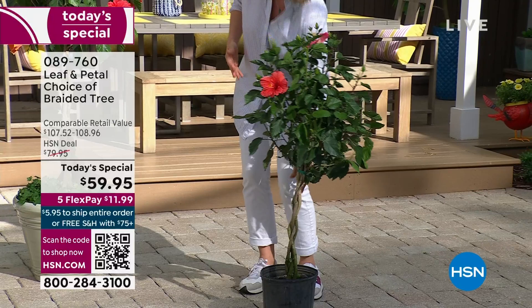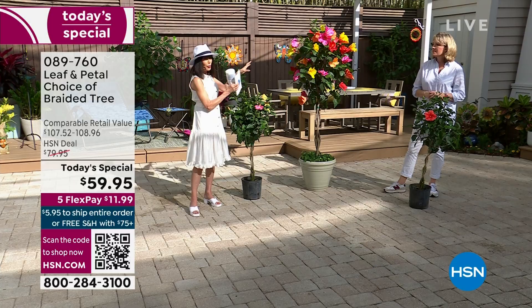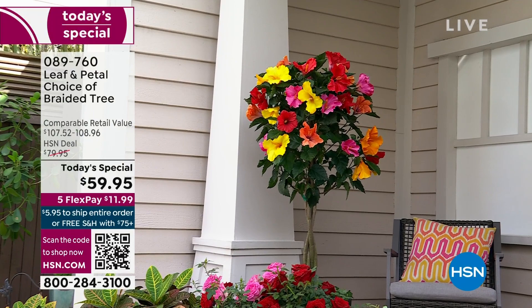They are pollinator magnets — hummingbirds love them too. With mine, sometimes the yellow flower will come out, sometimes it'll be that beautiful peach color. You just never know what you're going to see, and some days you'll have all the colors. It is the most beautiful tree. We sell a lot of different plants here for Leaf and Petal, but this has been our all-time favorite, a top seller since we launched four years ago.